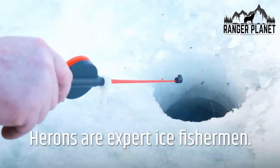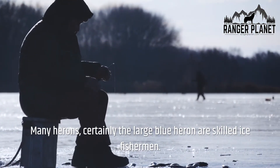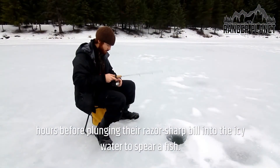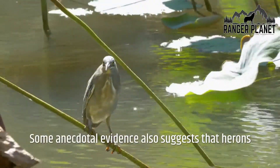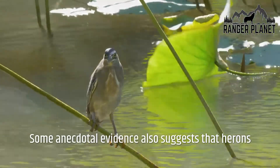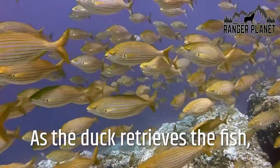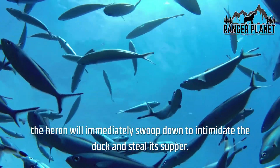Herons are expert ice fishermen. Many herons, certainly the large blue heron, are skilled ice fishermen — they can wait patiently by an ice hole for many hours before plunging their razor-sharp bill into the icy water to spear a fish. Herons also steal other animals' food. Some anecdotal evidence suggests herons will employ diving ducks as their own food catchers: as the duck retrieves a fish, the heron will swoop down to intimidate the duck and steal its supper.